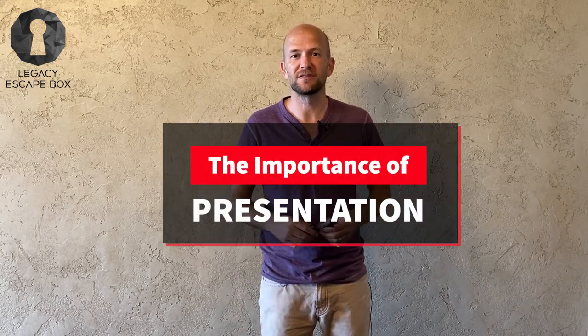Hey, what's up everybody? This is Brian with Legacy Escape Box, and today we are talking about the importance of presentation.